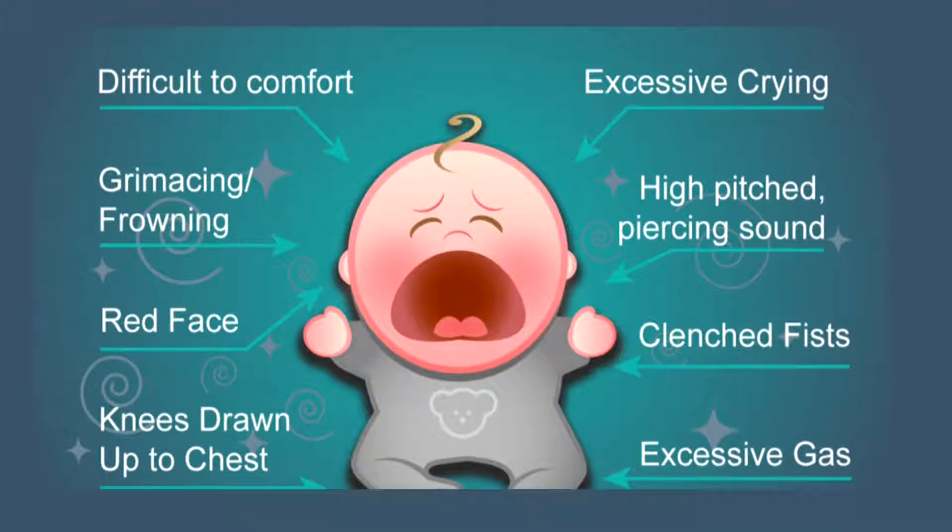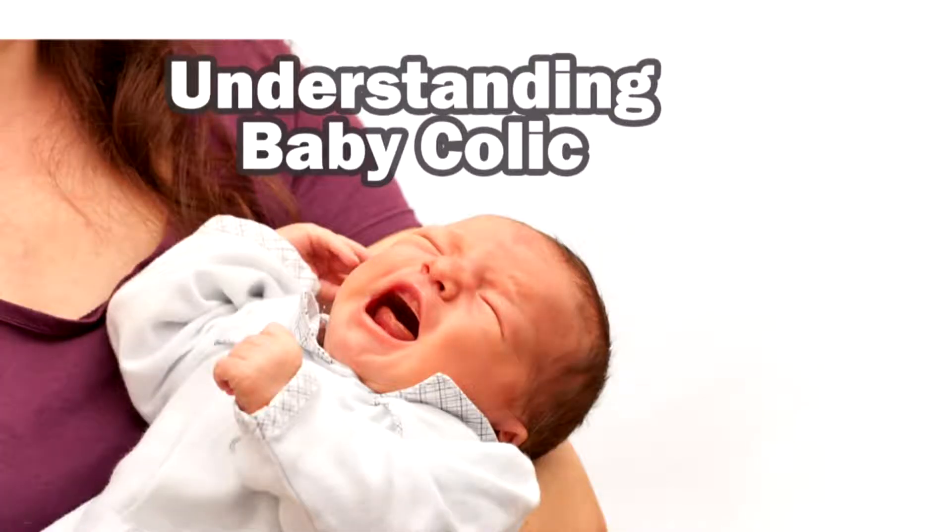Let's move on to colic. What should parents do if they suspect colic? The true definition is if a baby is crying for more than three hours a day, more than three days a week, and parents are having difficulty consoling them. If you suspect your baby has colic, bring them to the pediatrician to get evaluated and make sure there isn't any underlying issue causing the crying, because with colic, the crying isn't due to any harmful cause — you want to rule that out first.